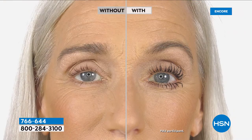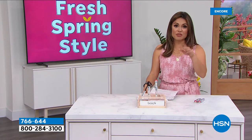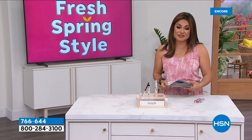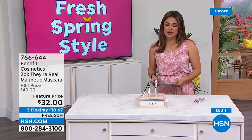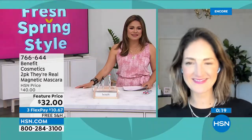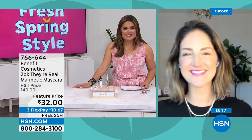This is a wow product. Get it home and try it. Even if you're just the teeniest bit interested, do the flex pay — it's about nine dollars and change. Get it home, try it one time. You've got 30 days to try it out. Free shipping too.